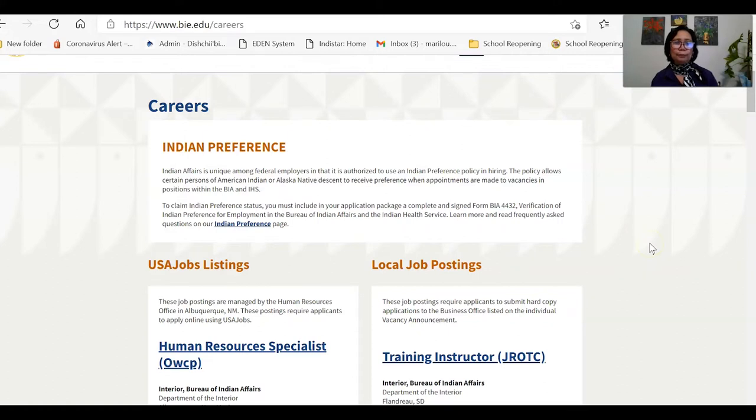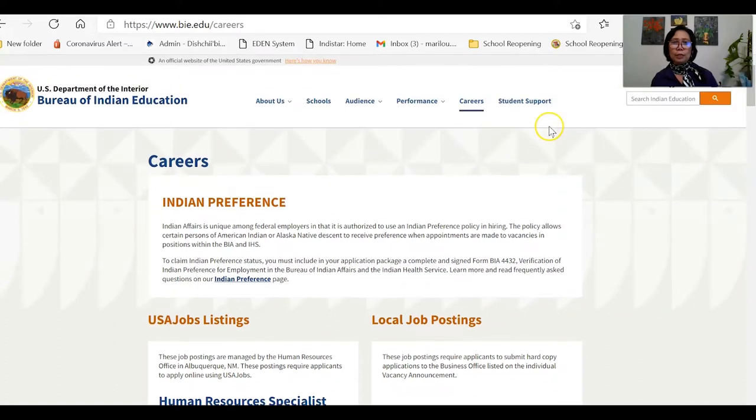There are two types of public schools here. One is the general public school — federal or state public schools. The other is the Bureau of Indian Education, where tribally controlled schools fall under this institution. Let's explore their website. You can see the tabs: About Us, Schools, Audience, Performance, Career, and Student Support. If you click Schools, you will see all the schools covered by the Bureau of Indian Education.